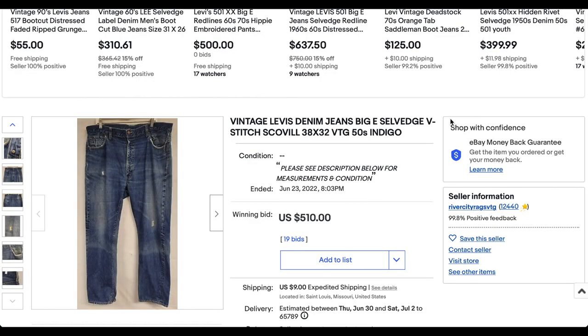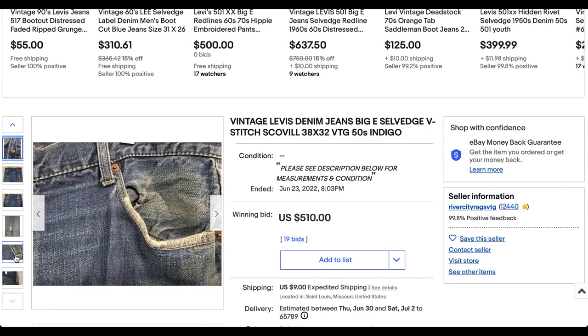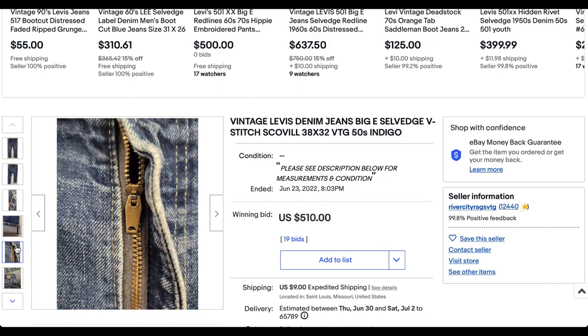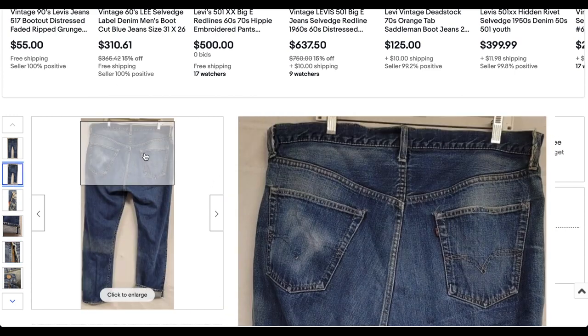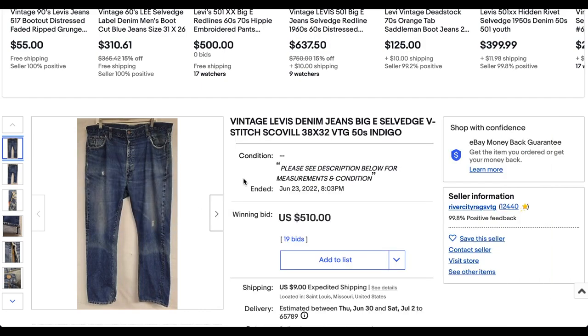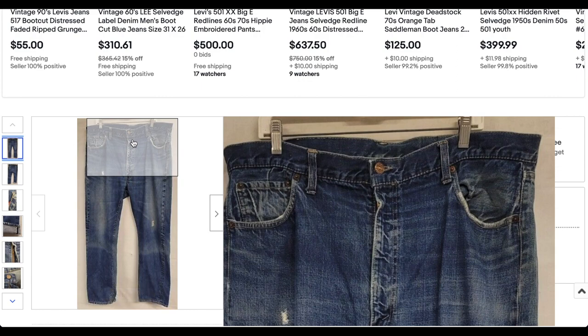Starting us off at number 10 today we have this vintage Levi's denim jeans — Big E selvage V-stitch Scoville, all that jazz. This listing says the 1950s, but I'm going to suggest it might not be. This is a zippered jean, which probably means it's a 501Z. We have the Scoville zipper right here, and that's probably more indicative of a 60s pair in my opinion — either a 501Z or maybe a 502.